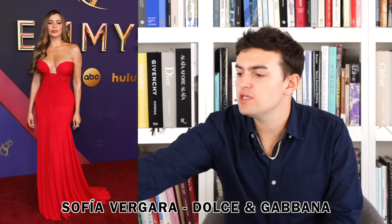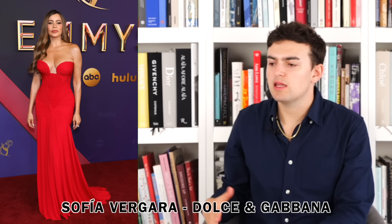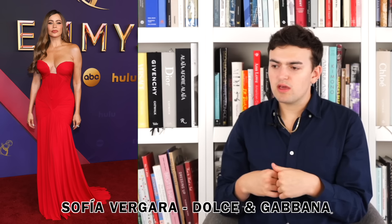Next up we have Sofia Vergara wearing Dolce & Gabbana. Red — the draping for the most part is rather nice on her, the form, the fit is great. My one serious issue is there's a line of draping that creates this arrow shape pointing right at the pelvic region — I don't understand why, probably not intentional. Besides that it's fine. Overall it's pretty boring.